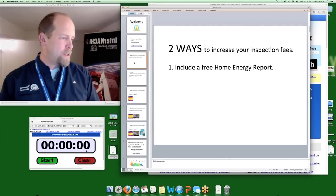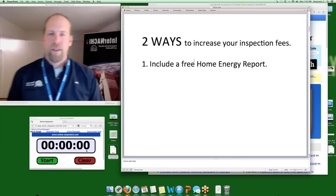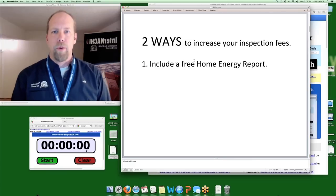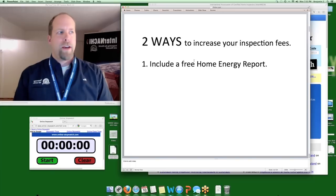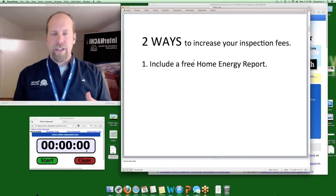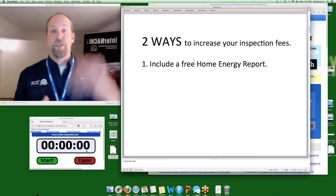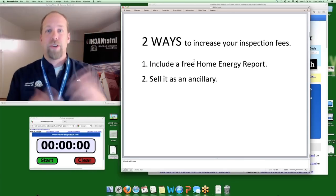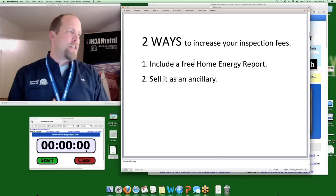There are basically two ways to increase your inspection fees. One is you include a free home energy report with every home inspection, thereby adding incredible value to your home inspection service, gaining a competitive advantage over your competitors, and using that to increase your fee. Or you list it on your website as a standalone ancillary inspection and sell it for $45.